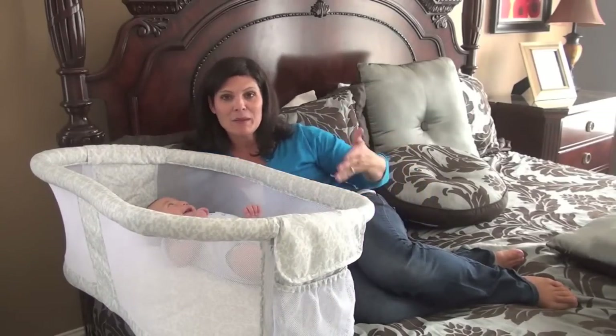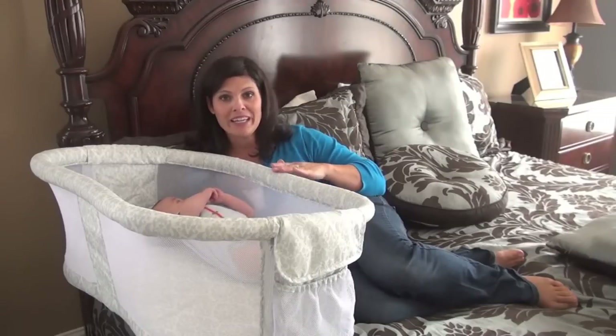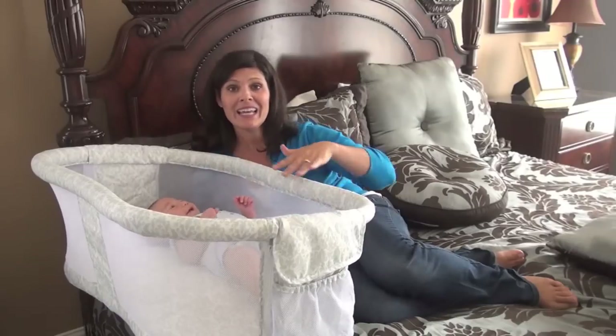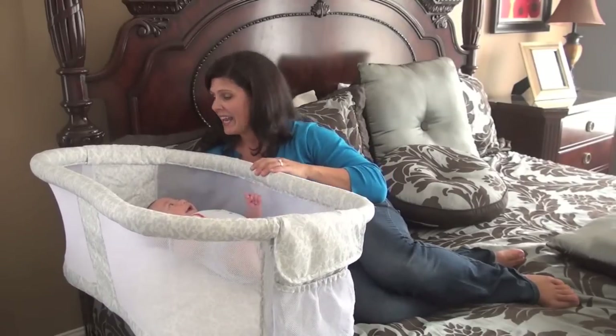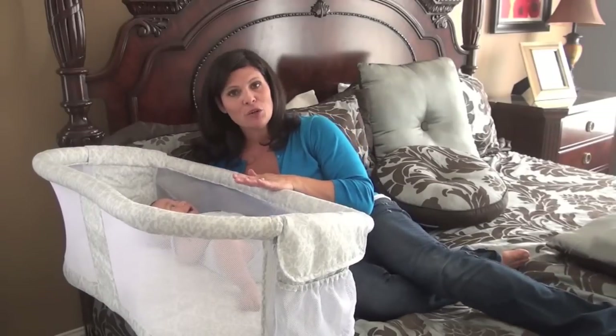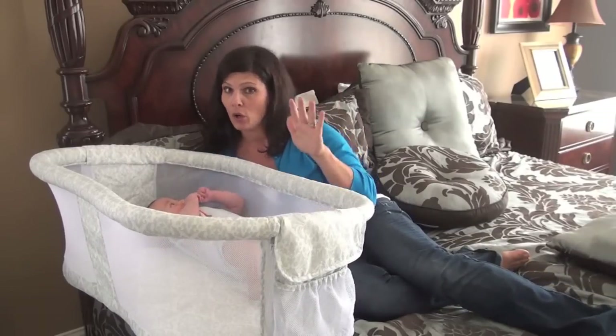I could be laying in bed and the baby is right here. This is a safer way to co-sleep because the baby is right there but in their own environment. And if you unlock the sides — there are two little locks over here — the side also bends down. As soon as you let go, it goes back up.